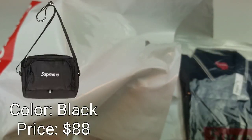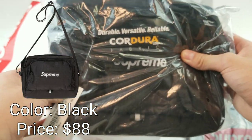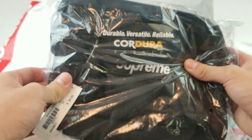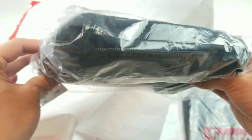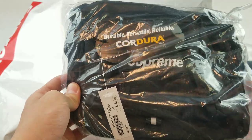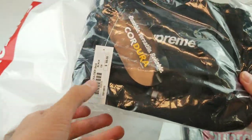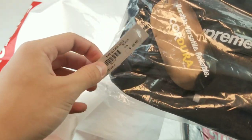Another thing I got in-store was the Supreme SS19 shoulder bag. I'm really surprised they had this sitting because it's been like four months since this dropped. But it was still available in-store in the black colorway so I thought I might as well pick it up. Here's a closer look — this is the SS19 shoulder bag, and the retail price on this was $88 US.